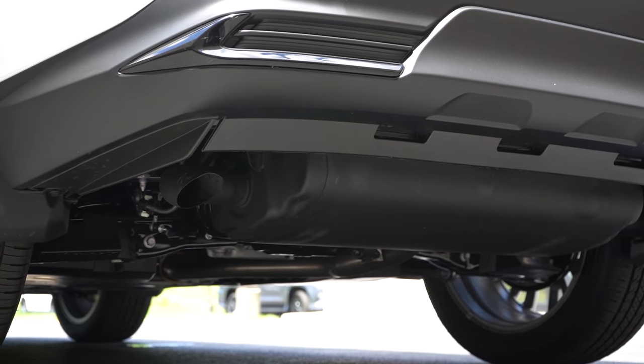Rear legroom comes in at 36 inches. For reference, I'm just under six feet tall. Rear center armrest with cup holders comes standard, along with rear ventilation, dual rear USB charging ports, and a 12-volt power outlet back there. Heated rear seats are available — we have those today, so you can spoil the rear passengers a bit. The only thing missing on our top luxury trim level, I would think, would be rear window sunshades — especially if you've got kids in back.